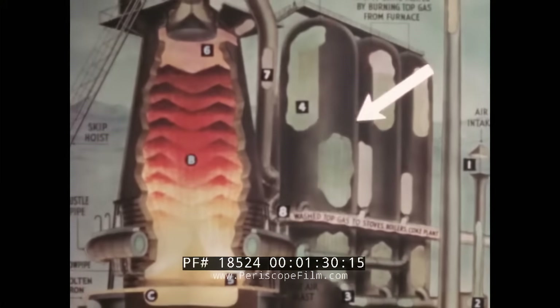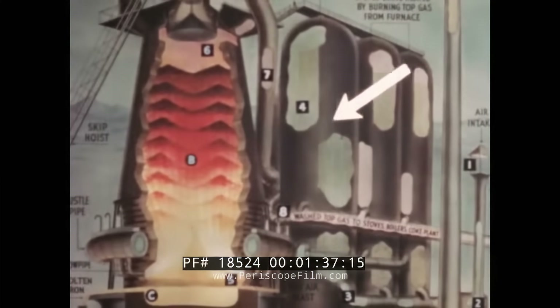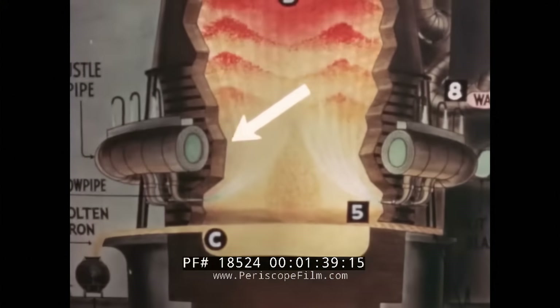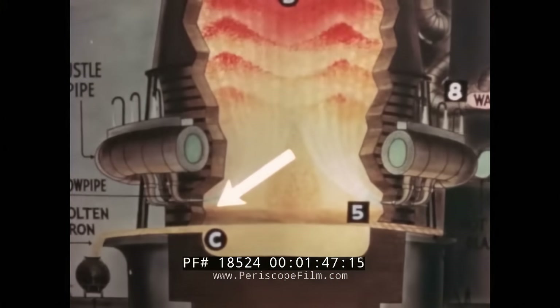Three large brick-lined stoves on the right are used to heat air, which is blown into the furnace at the bottom. Around the base of the furnace is a huge pipe called the bustle pipe, which carries hot air from the stoves to the base of the furnace. Hot air is blown into the furnace through nozzles or blow pipes. This blast of hot air makes the coke burn at high temperatures, forming carbon monoxide.